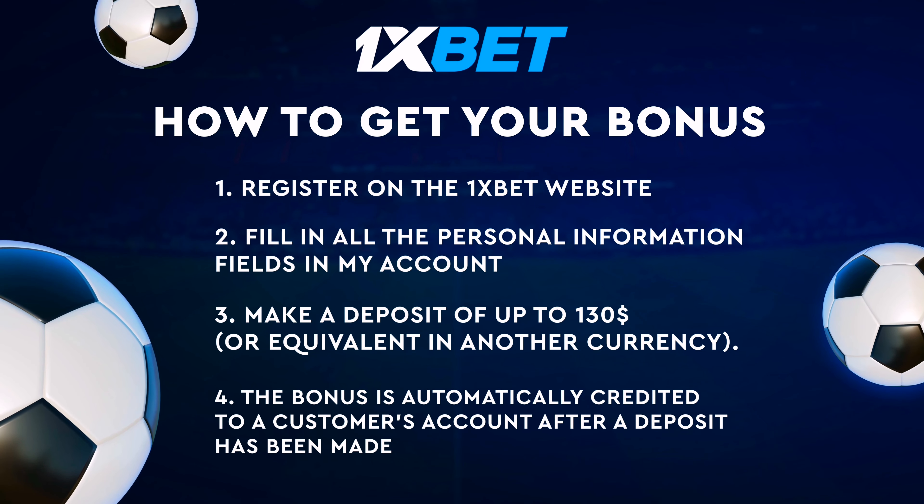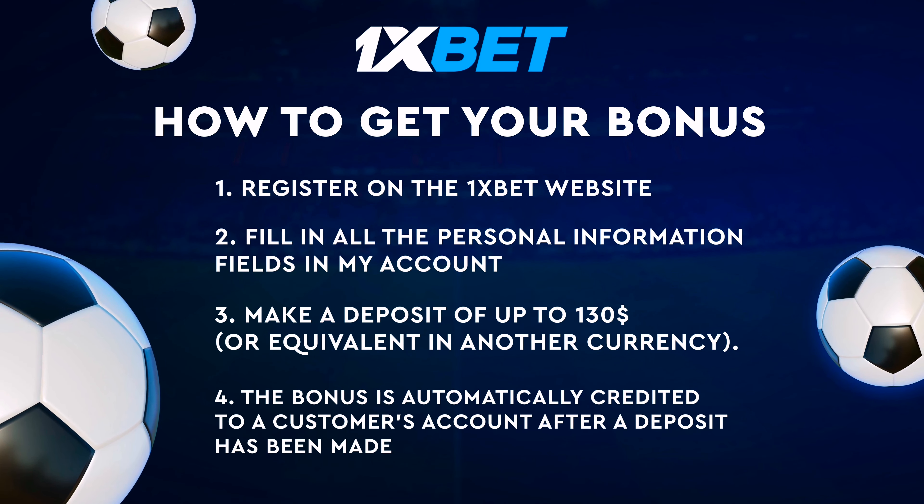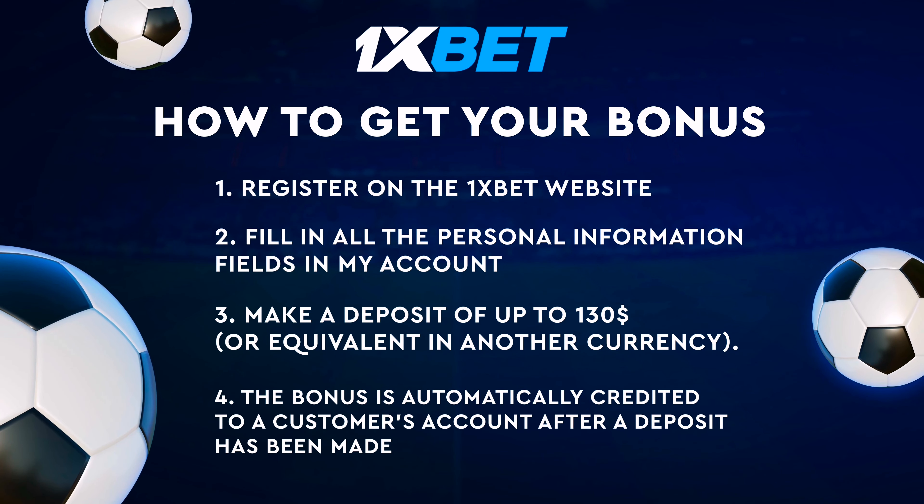Register on 1xbet. Fill in all personal information. Make a deposit. The bonus is automatically credited.